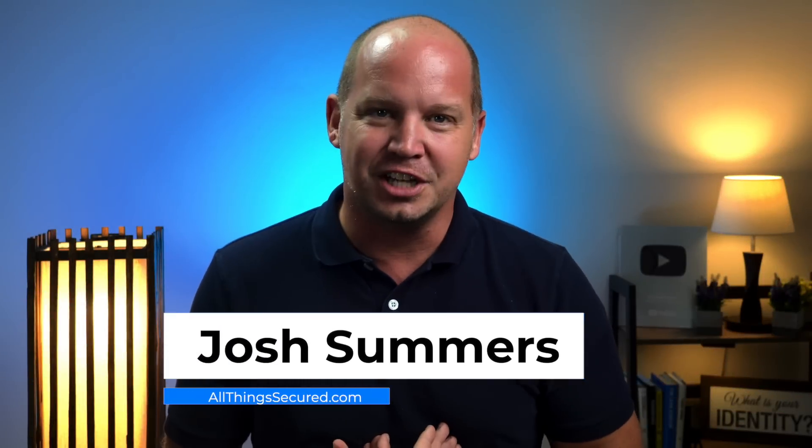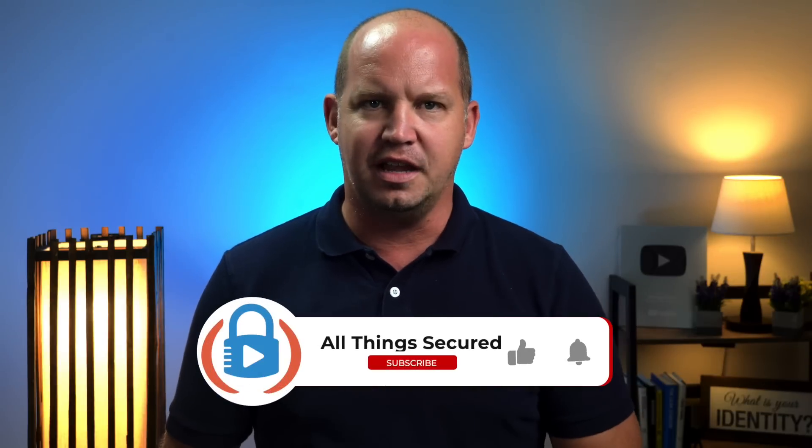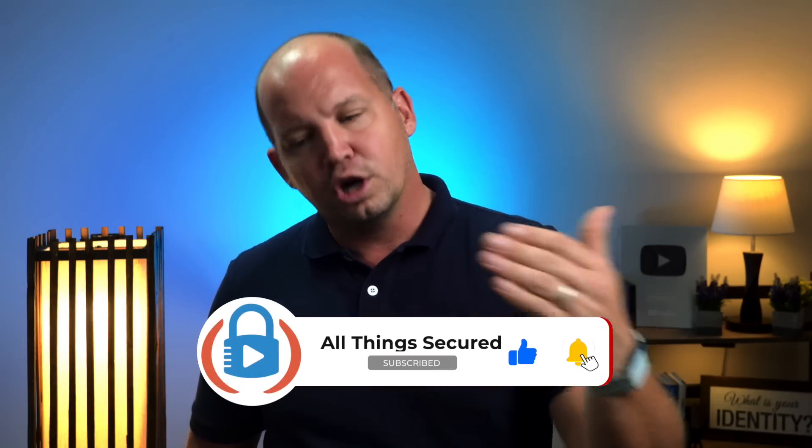This is All Things Secured. My name is Josh. My goal with this channel is to help you build better privacy and security online. We're going to start with number five and work our way down to what I believe to be the most important cost-free way to build privacy.